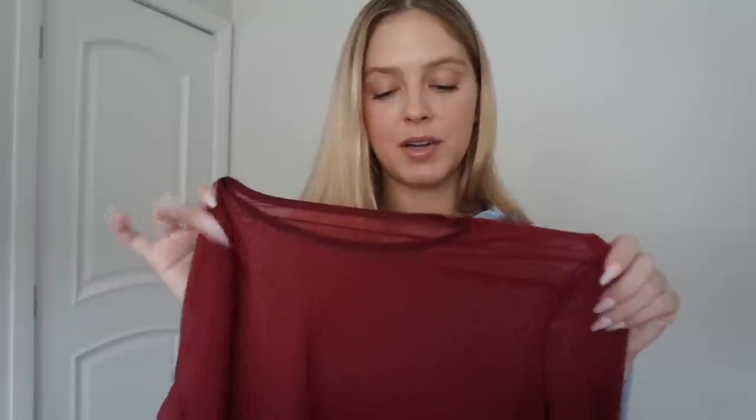I don't have any complaints about this — I love it. I'm going to be rocking this inside and out of the house. I'm excited because I have a leather piece to pair with this going with the red vibe.